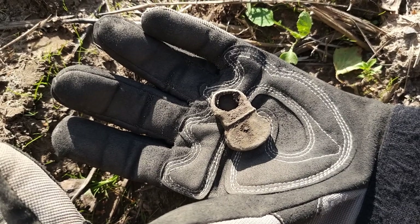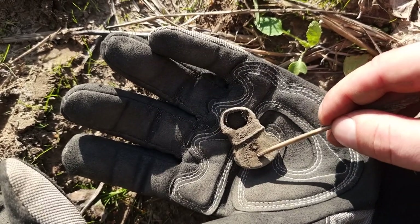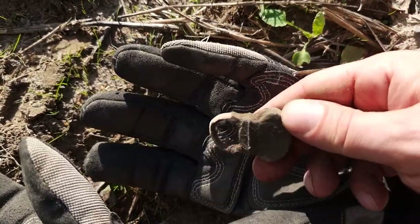Another interesting find here — it sure looks like a padlock, and that's where the key would go. I have never seen this model before. Very cool.